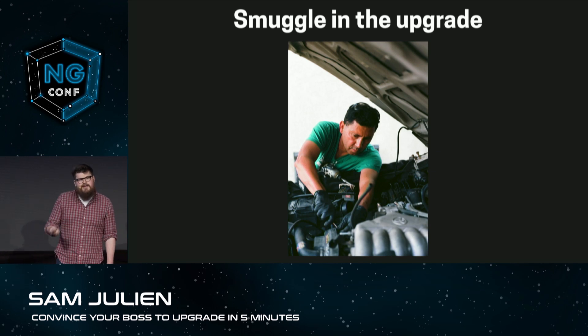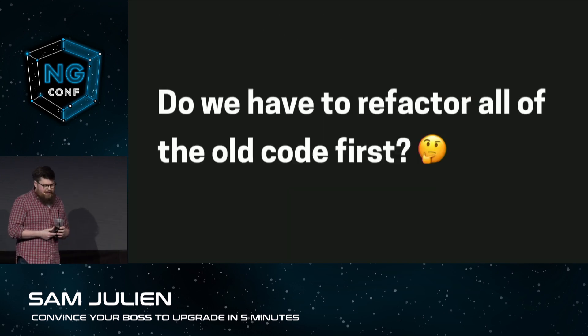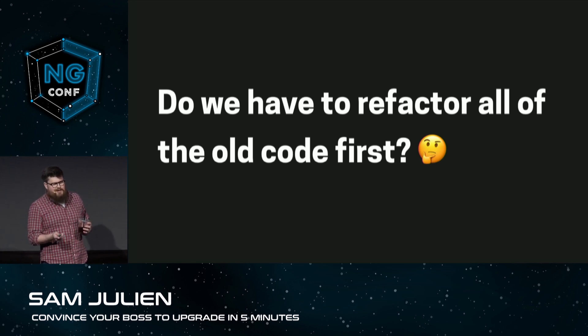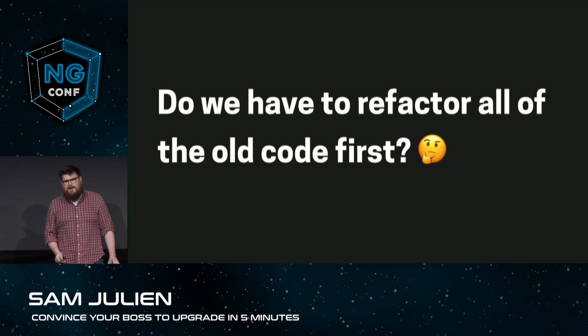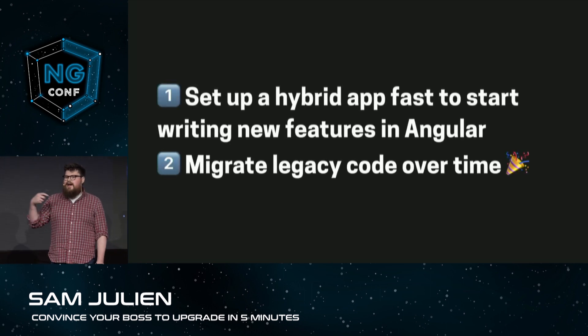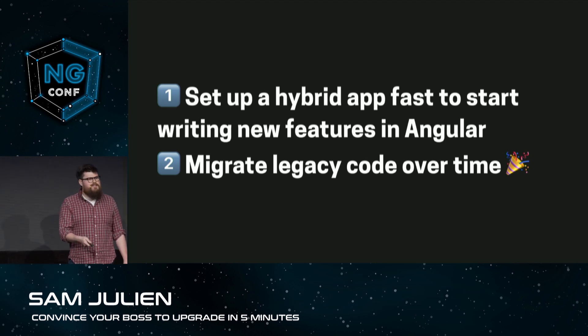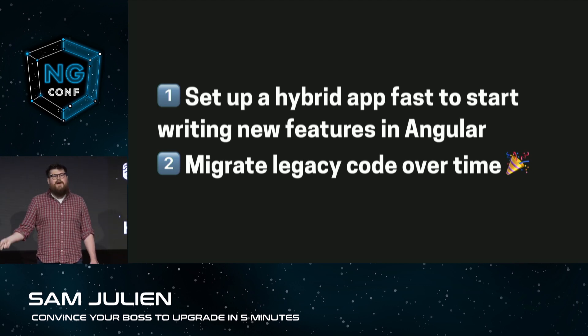So you mean like when you're working on a car engine and you just want to replace the water pump at the same time as the rest of everything. Right, exactly. But my question to you, Sam, is are we going to have to go back and refactor all the legacy code first before we even get started? I sidestep the New Relic developers lining up for brunch at the food carts. No, no, no. What we're going to do, Shane, is we're going to set up a hybrid app in our next project with ng-upgrade, and that way we can start writing new features in Angular now and then go back and refactor the legacy code over time.